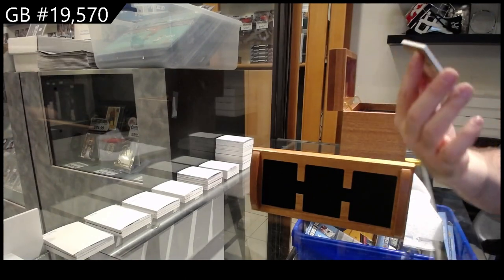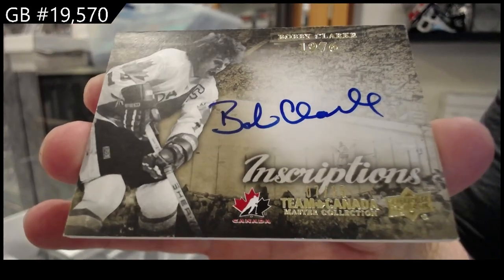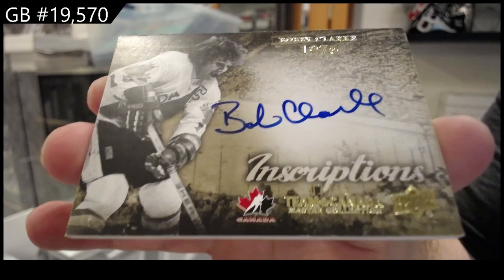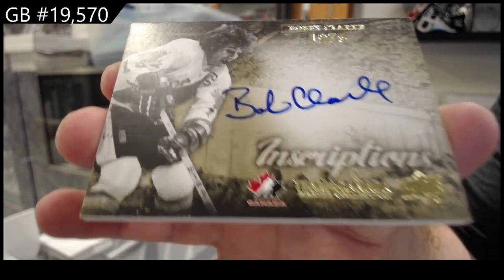We've got number 225 inscriptions, Bobby Clark. Inscriptions.